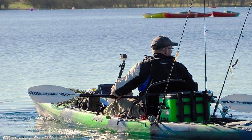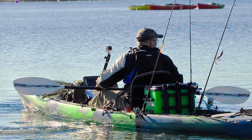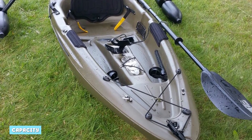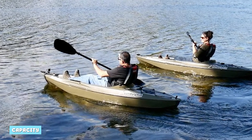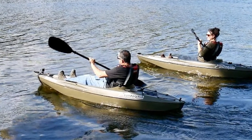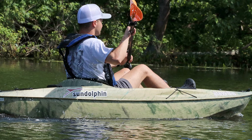The kayak doesn't have any handles to help with handling, but it's small and light enough that this isn't a deal breaker. The Sun Dolphin Journey 10 SS is rated for a maximum weight of 250 pounds. If you're a large person, you may be wondering how you're supposed to fit yourself and your kit in the kayak.